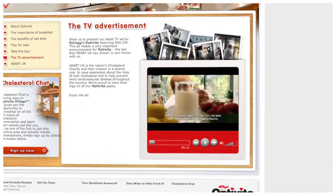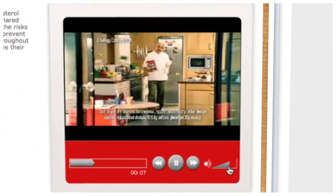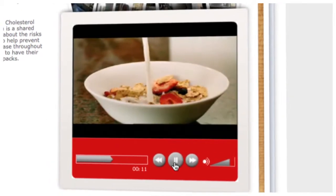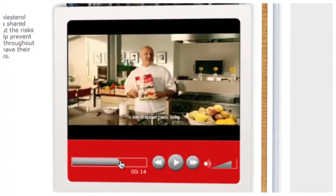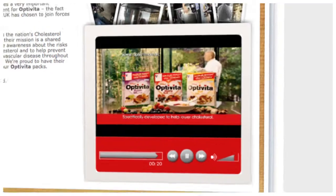Kellogg's Optivita is specifically developed with oat bran, which research has shown can help lower cholesterol. I put my heart into recommending it. Kellogg's Optivita — specifically developed to help lower cholesterol.